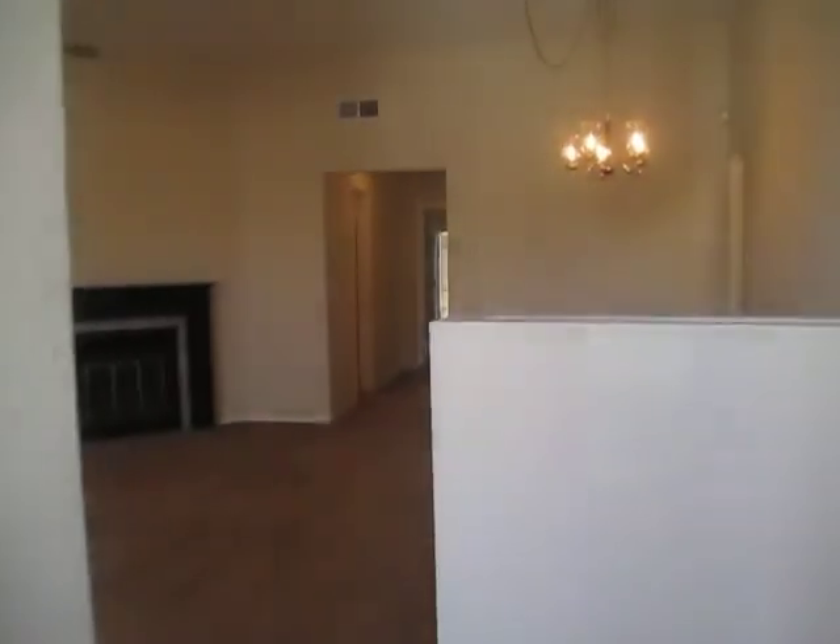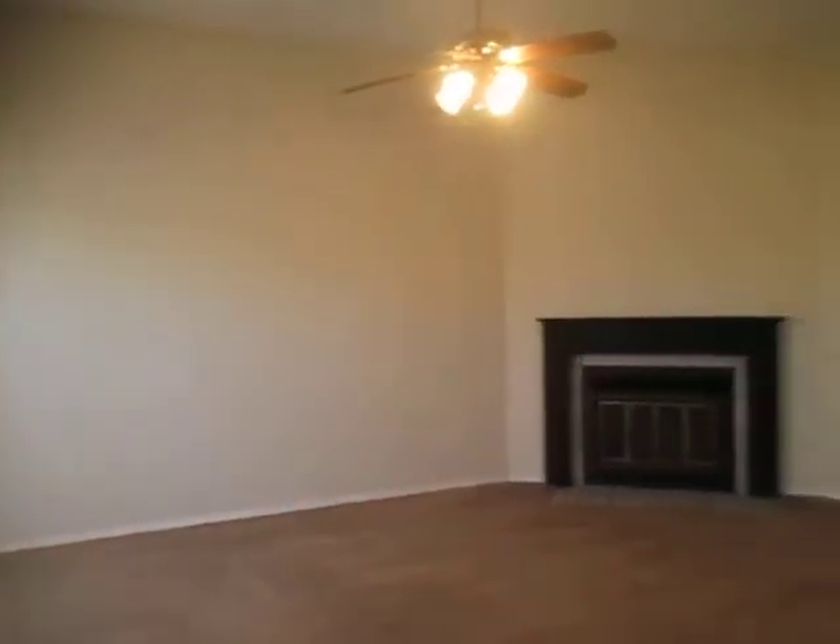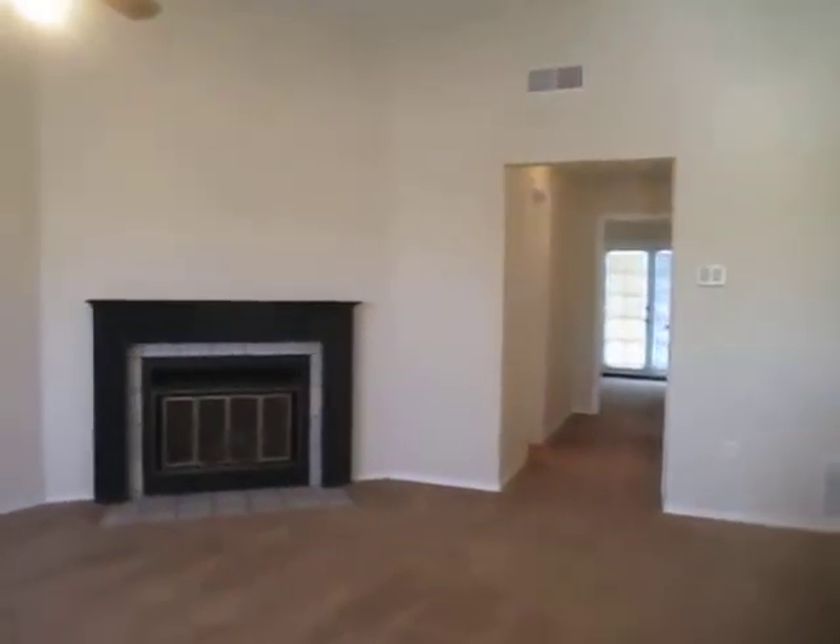Now we're going to enter into the living room and dining area. Over to the right is going to be our kitchen and down the hall is going to be our bedrooms and bathrooms.